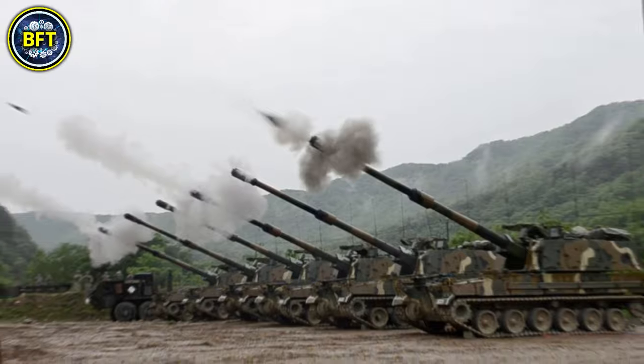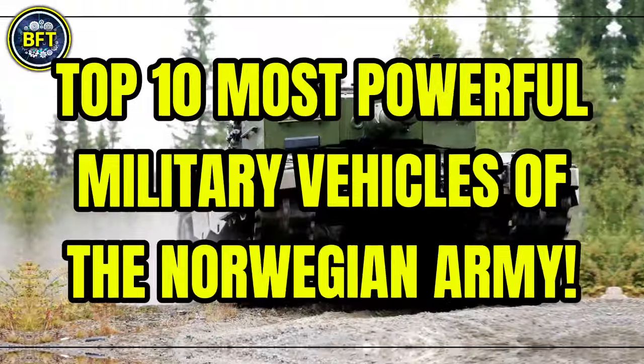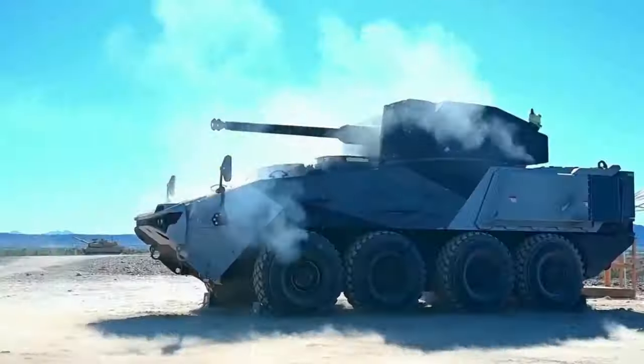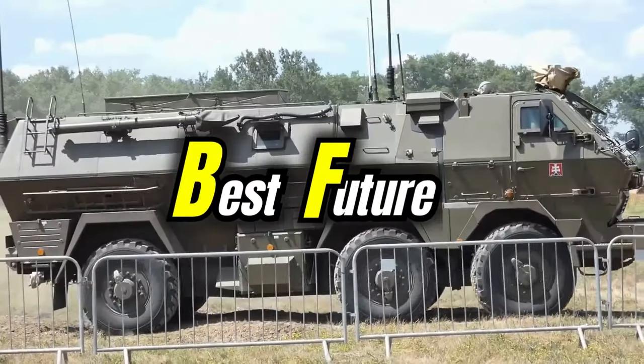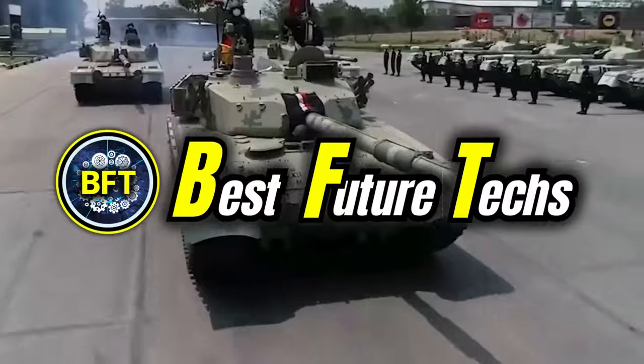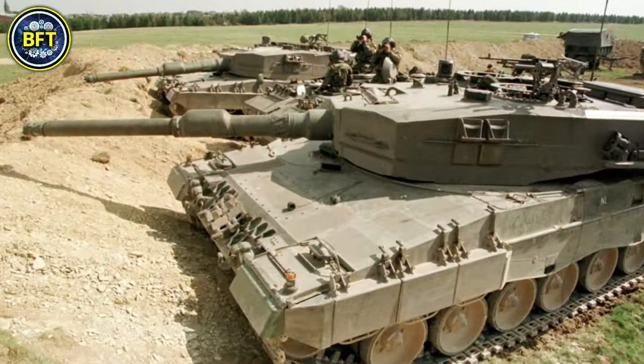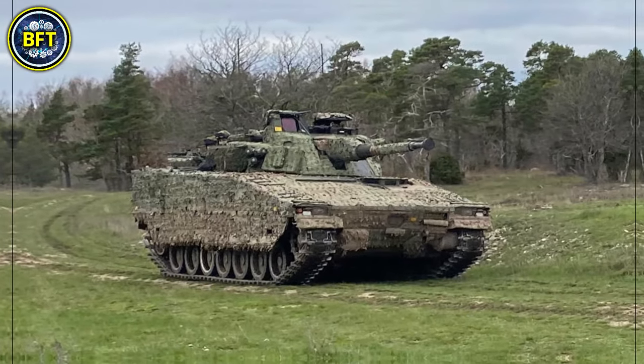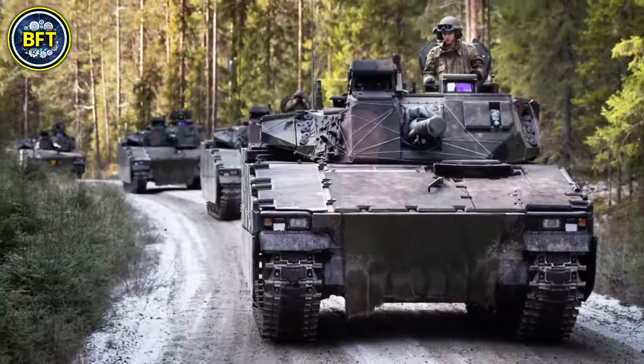Today we'll find out together as we explore the top 10 most powerful military vehicles of the Norwegian army. In this list we'll focus solely on land vehicles, leaving warships and aircraft for future content. But what military machine do you think is the real king in their arsenal?